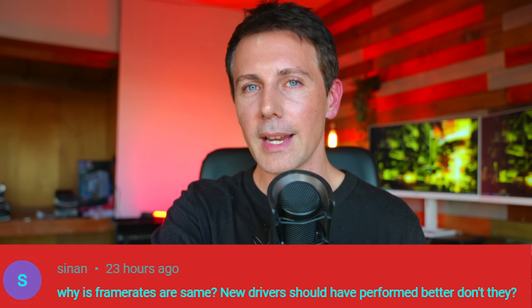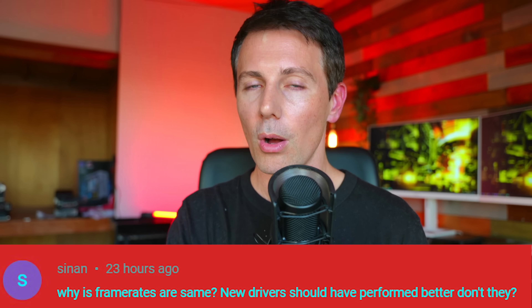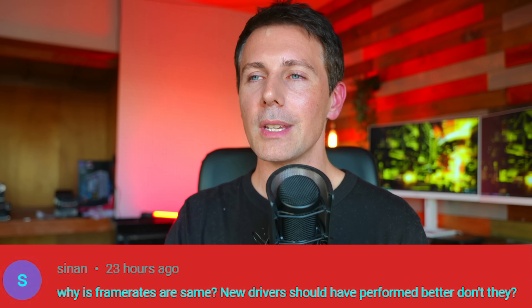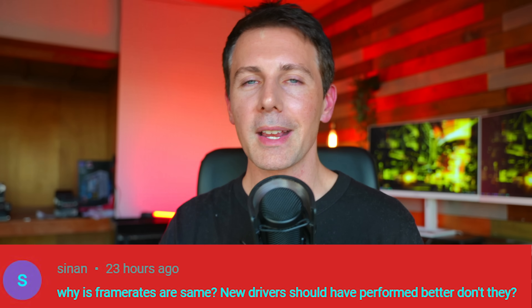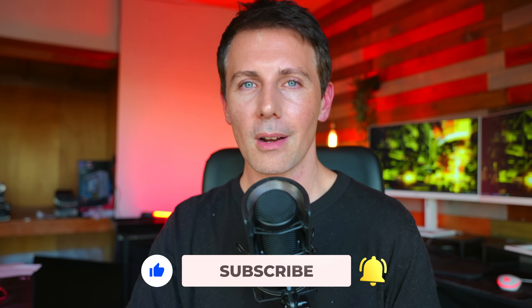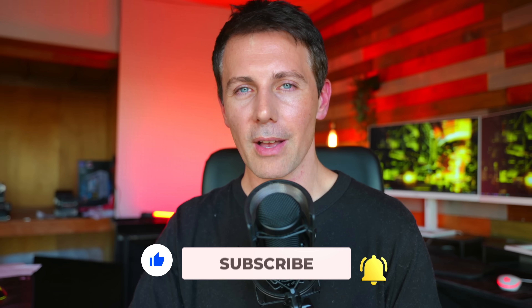If you compare newer results to older results, for instance a game gets an update half a year later that improves FPS, you're comparing apples to oranges and introducing bias. In today's video there are no biases — these are just the numbers. If you enjoyed this and want to see tech content as soon as it drops, hit that sub button, ring that bell, and I'll catch you in another tech video very soon.